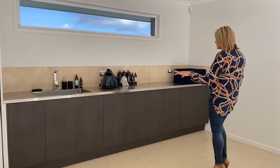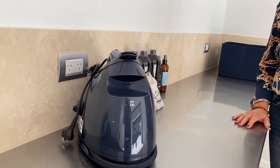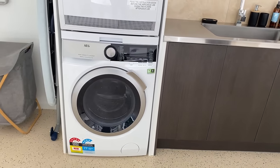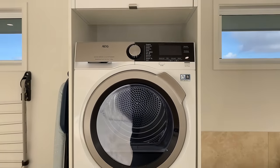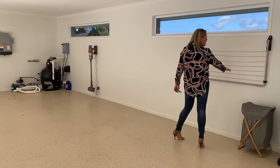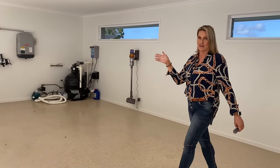Again, heaps of storage. We've got your steam iron and all of your products here ready to go. And then we've got your stacked washer and dryer — great AEG appliances. We've got an indoor drying rack here so that you can dry inside out of the weather. And then there is a drying rack on the outside of the house as well.